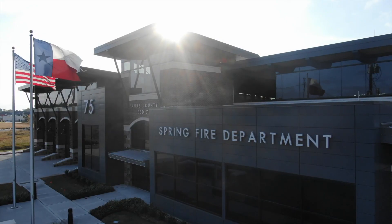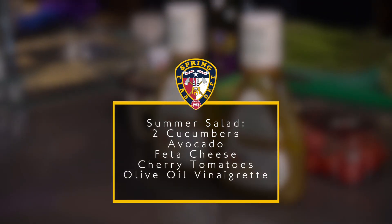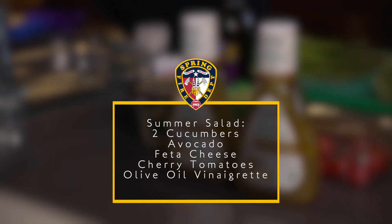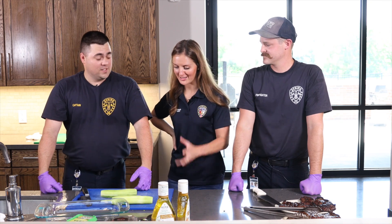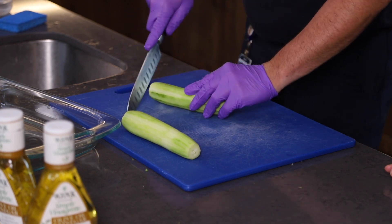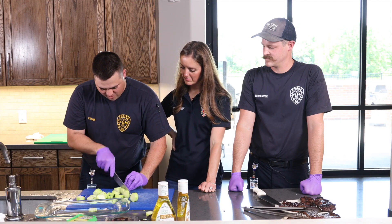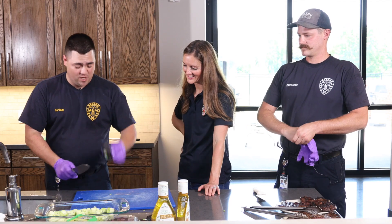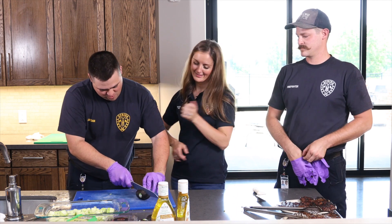This is a summer salad — actually my wife's recipe. We have cucumber, avocado, feta cheese, and cherry tomatoes, with a Ken's Steakhouse olive oil vinaigrette. Very refreshing. I skin the cucumbers because the ones at the grocery store are waxed cucumbers and that skin does not taste good. Just stack them up and slice. Next we're going to do the avocados — everybody does it their own way, there is no right way.